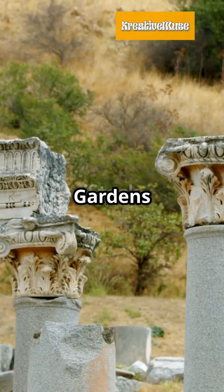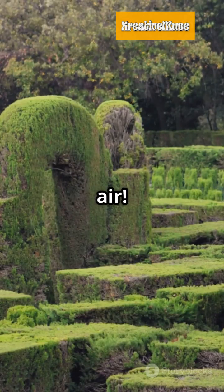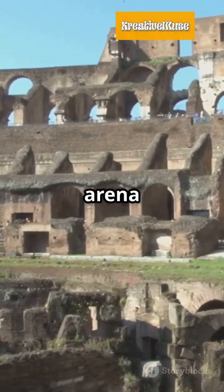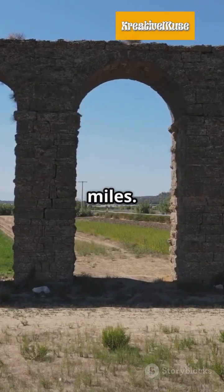Next up, the Hanging Gardens of Babylon — legend says it had lush gardens suspended in the air. Moving to Rome, the Colosseum, an arena for over 50,000 spectators. And don't miss the aqueducts, delivering water across miles.